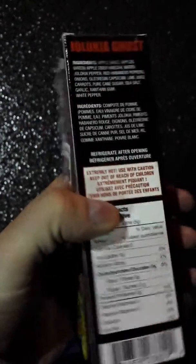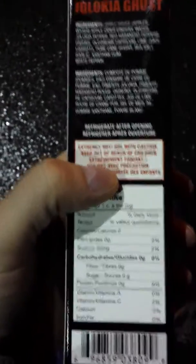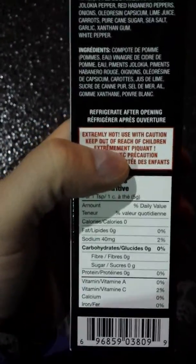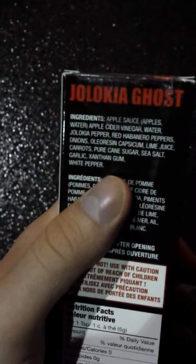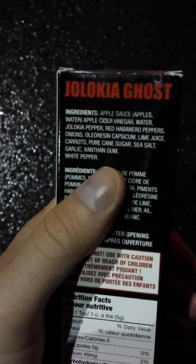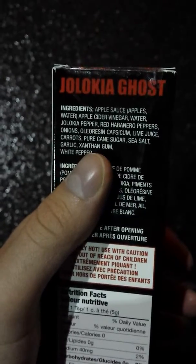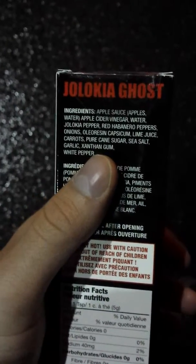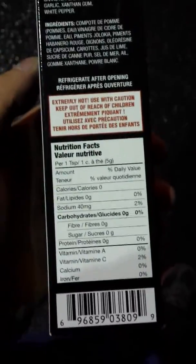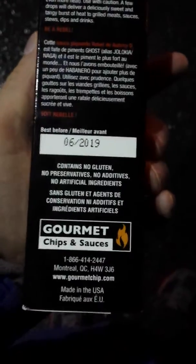It says here — extremely hot, use with caution, keep out of reach of children, and refrigerate after opening. The ingredients include apple sauce, apple cider vinegar, water, Jolokia peppers, red habanero peppers, onions, and a bunch of other stuff. Not really nutritious, but it's very hot. It expires in 2019.